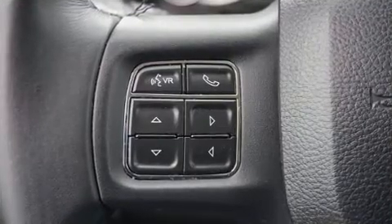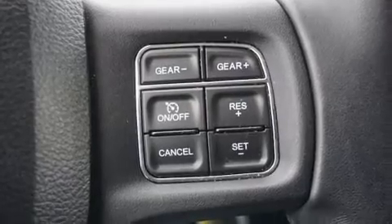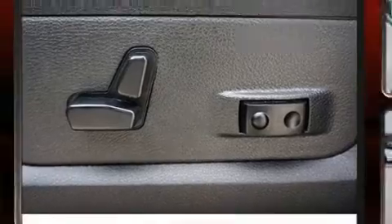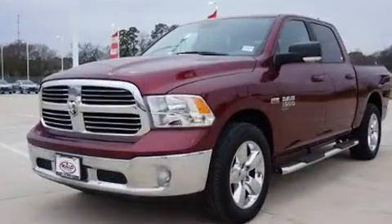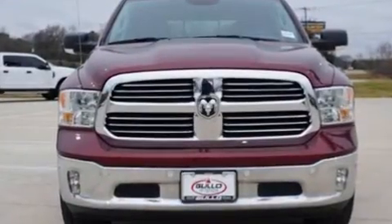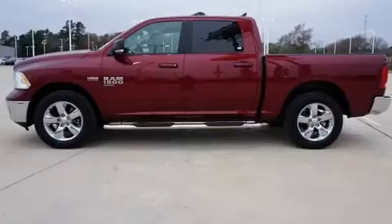Comfort and convenience were prioritized within, as evidenced by amenities such as one-touch window functionality, a tachometer, variably intermittent wipers, a built-in garage door transmitter, a rear step bumper, a trailer hitch, and more.